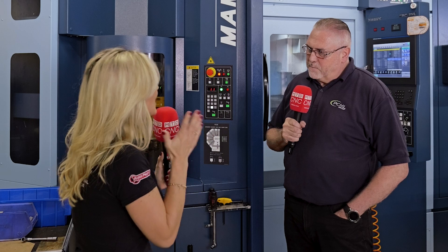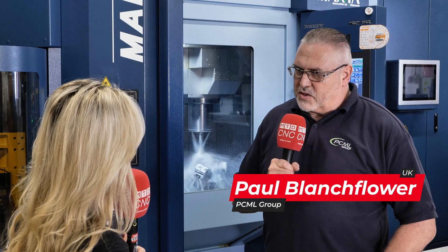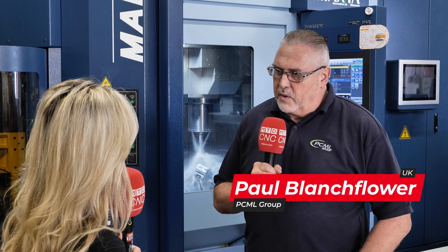We're here at PCML in March in Cambridgeshire. They have four sites and across the four sites they have in excess of 50 machines. They've asked us to come along today to talk about a machine that you've had for three years now and the success it's had. It's revolutionized what we can do turning parts around, quite honestly.